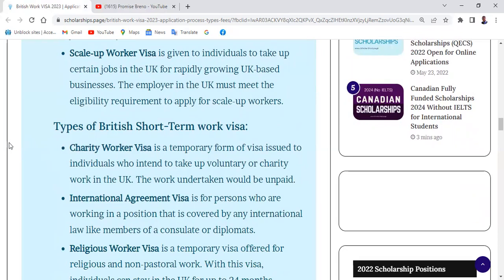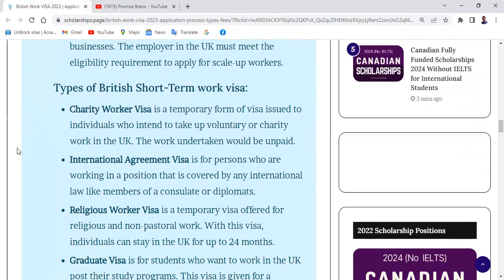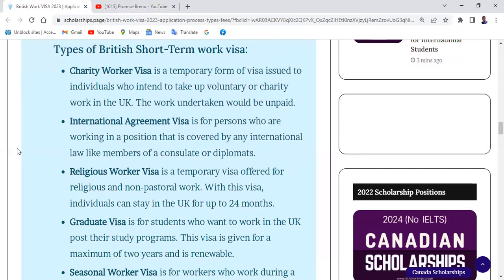Now for short-term British work visas: the first is the Charity Worker Visa, a temporary visa issued to individuals who intend to take up voluntary or charity work in the UK. The work must be unpaid. The next is the International Agreement Visa, for persons working in a position covered by international law, such as members of a consulate or diplomats — for example, people working in an embassy.